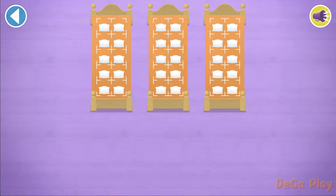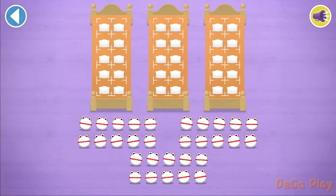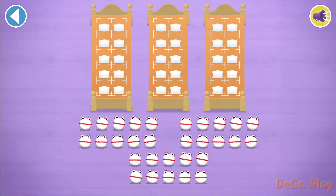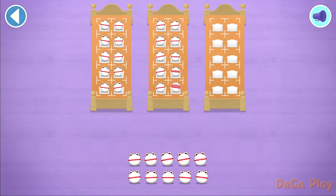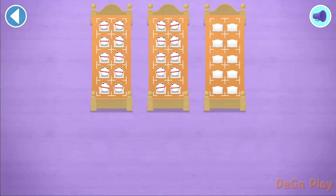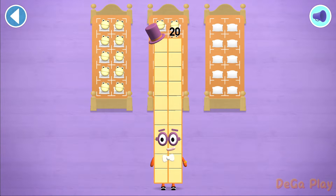Let's count in 10s. There are too many number blobs to count in ones. Let's count 20 number blobs. Hooray! 10, 20. Brilliant! Yay! You've counted 20 number blobs.